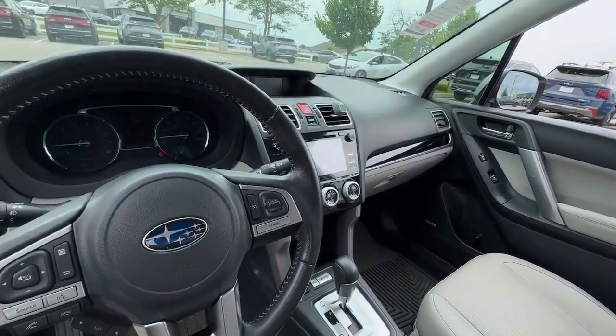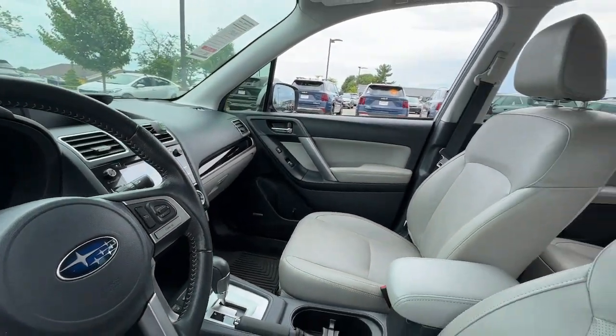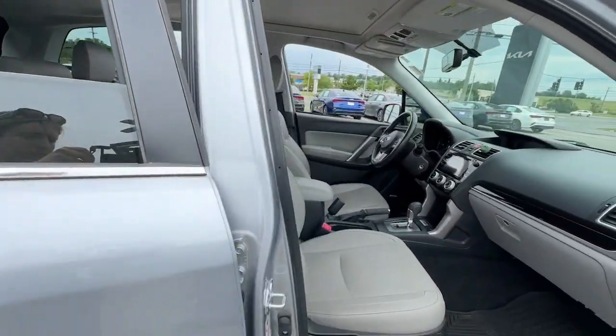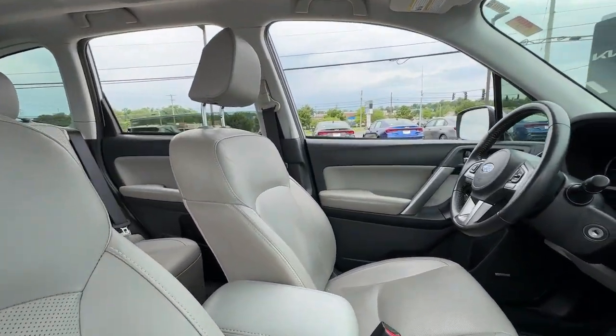The following are some of this vehicle's highlighted options: navigation system, keyless entry, moonroof, heated mirrors, fog lamps, power liftgate, backup camera, satellite radio, Bluetooth connection, blind spot monitor.